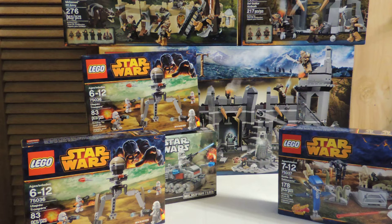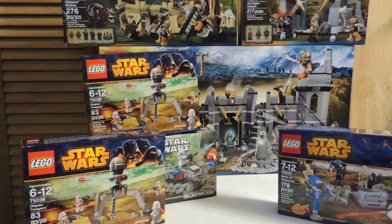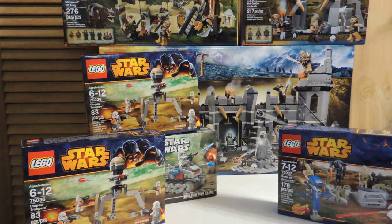We have two Utapau Trooper battle packs, which are for a Utapau moc I'm currently working on, along with the Battle of Saleucami and the Clone Turbo Tank Micro Fighters set. I really wanted to get the two more Utapau Trooper sets because they're really good, and I need them for the moc with the troops, because Utapau and all.